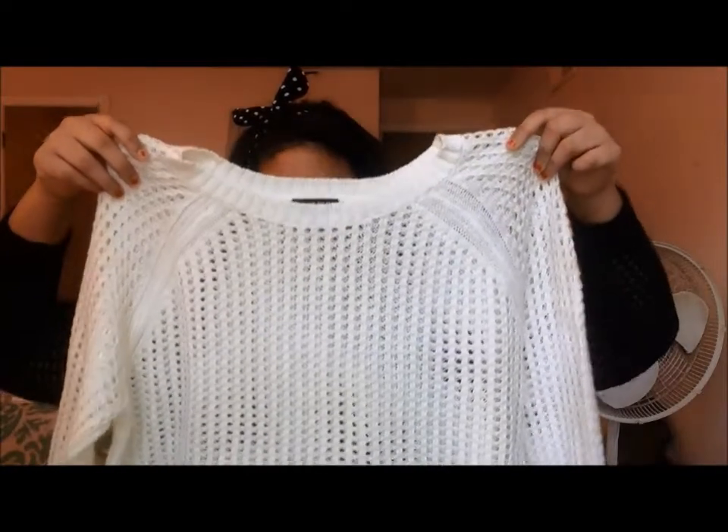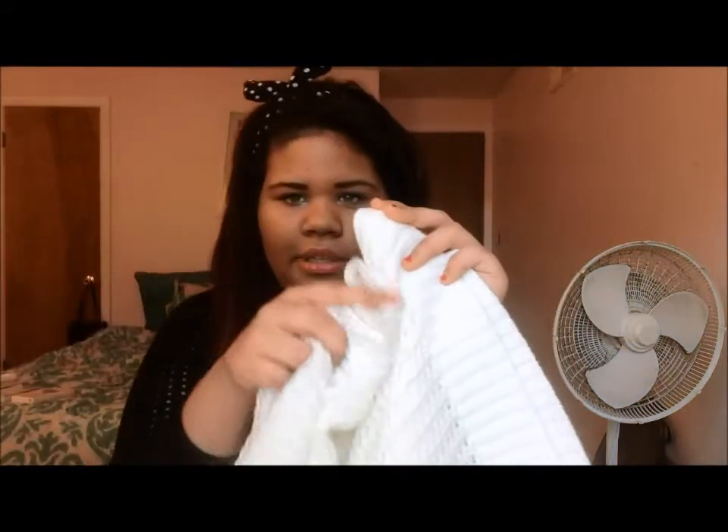I got the sweater I'm wearing right now — it's like a see-through open knit pattern, really nice, long-sleeved. They also have it in white, so I went ahead and picked up the white color. It's the exact same sweater, goes all the way down and has like a ribbed pattern along the bottom part of it.